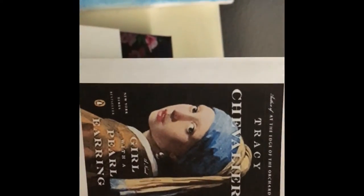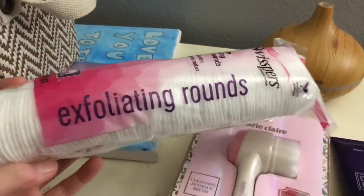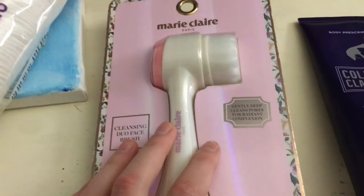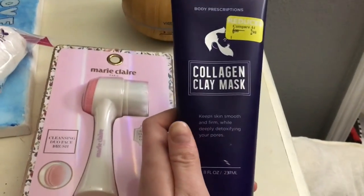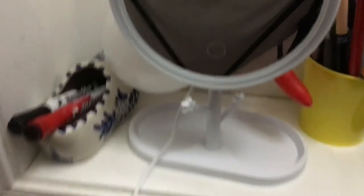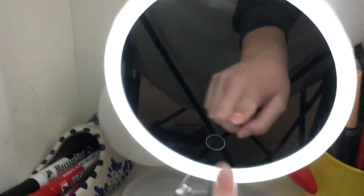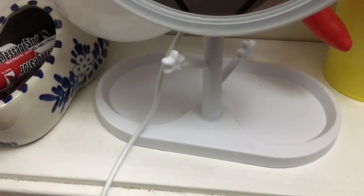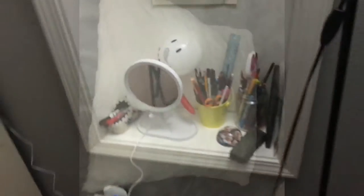My aunt also got me this book called 'Girl with a Pearl Earring' — she lost the cover but I am so excited to read it because I love books. Next I have some things my sister and I and maybe my mom will be sharing: exfoliating rounds, a cleansing brush for your face from Marie Claire, and a collagen clay mask. I'm so excited to try those. My dad also got me this mirror with a little button that lights up on three different settings — warm and lighter — with a spot to hang and place things.